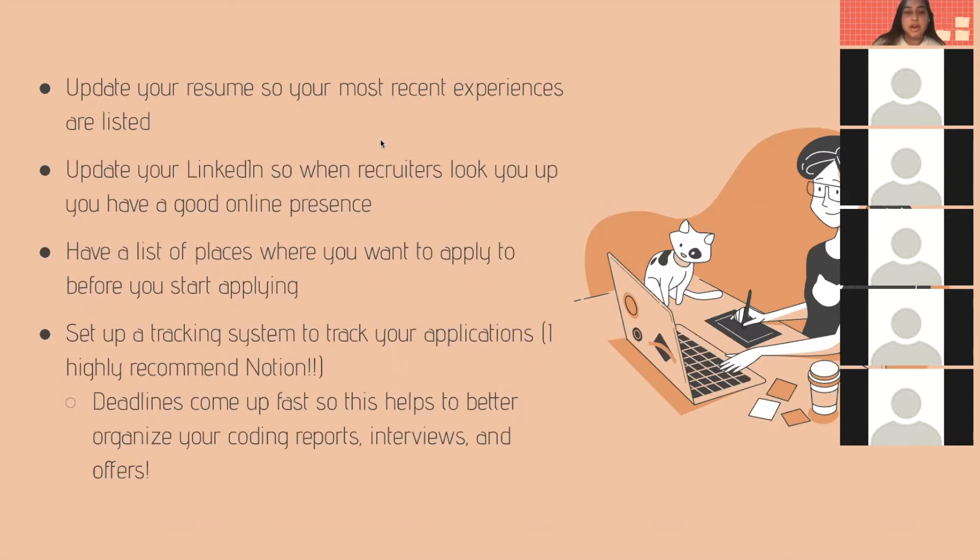Be sure to set up a tracking system to track your applications. I highly recommend Notion — a lot of other people would also highly recommend it. It's really good for organizing where you're applying and for organizing your coding reports, interviews, and offers so that you can keep track of deadlines without having to mentally track things.